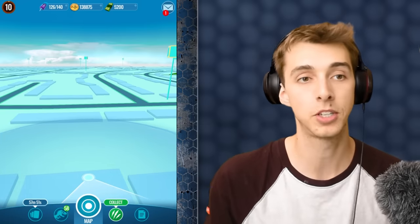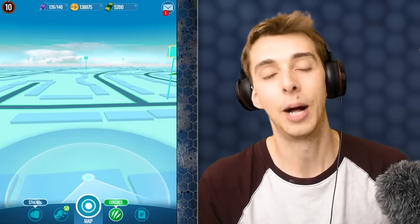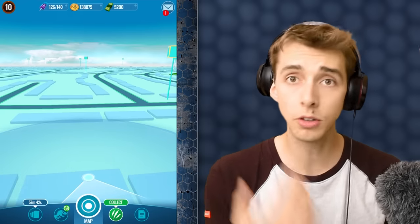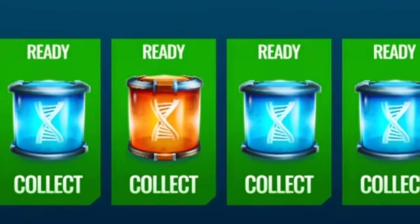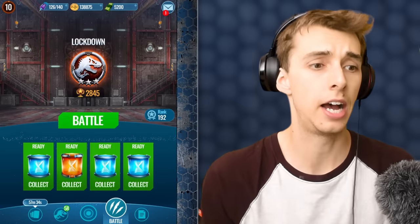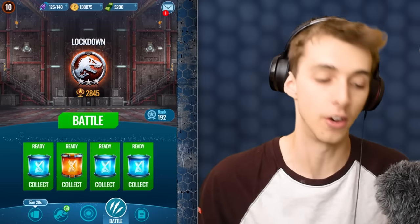I've also got a lot of bucks because I was like, you know what, I'll put into bucks just so I can rush through some incubators. But not only that, we caught loads of dinosaurs and we have loads of DNA incubators to unlock.